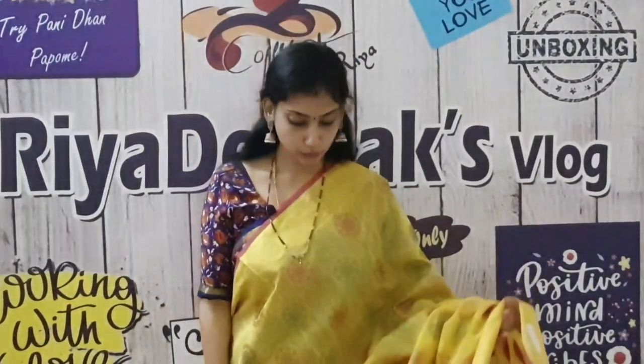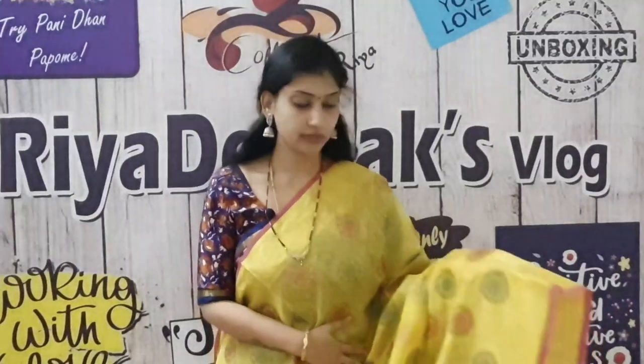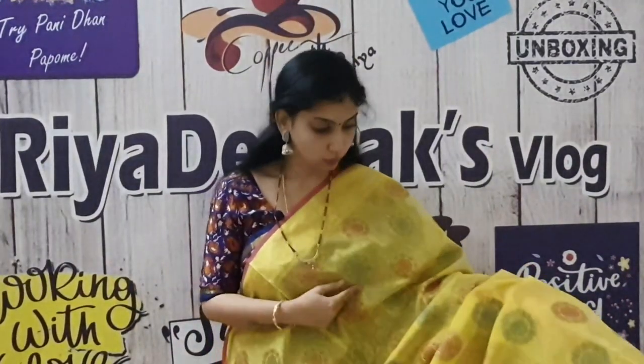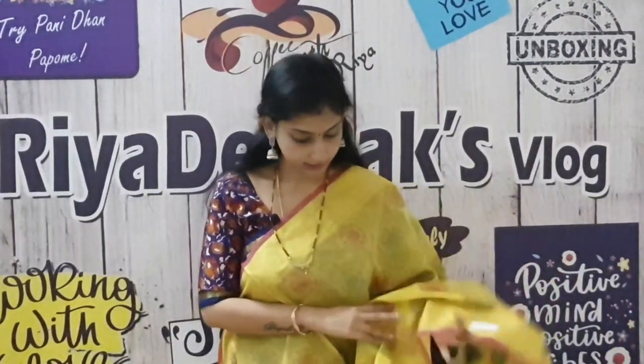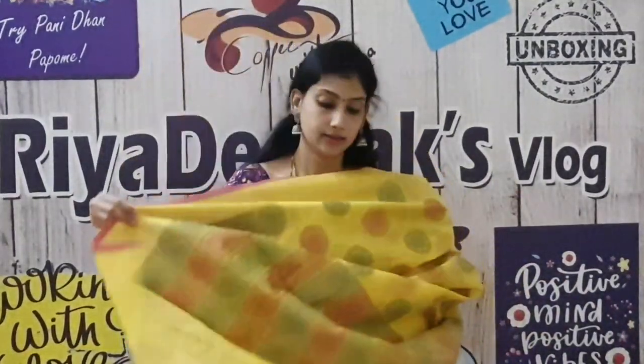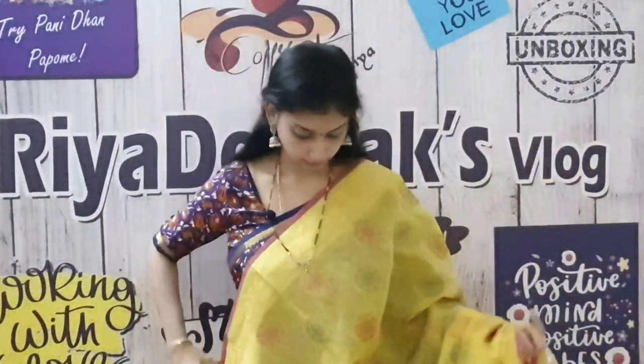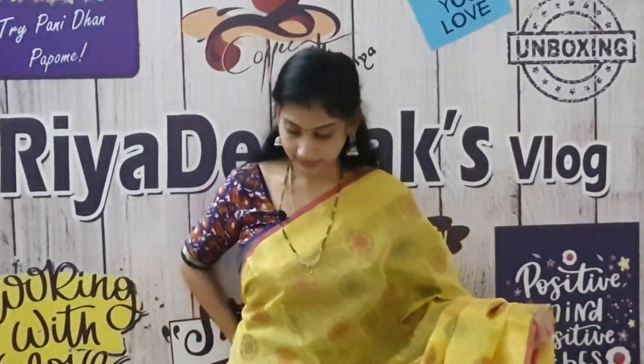The next saree has a rich look. The body full design is pink and blue. It's very light. This is a raw silk material. This is the saree blouse — it's plain and you can use the border. This saree cost is ₹950.